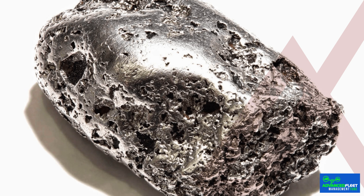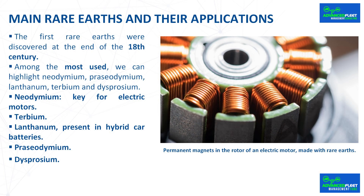Lanthanum is used in fields as diverse as medicine, metallurgy, and optics for camera lenses and telescopes. In the automotive industry, lanthanum is an essential component in nickel metal hydride batteries used in hybrid cars, as well as portable electronic devices and power tools. The negative electrode in nickel metal hydride batteries is a mixture of metal hydride, one of which is lanthanum hydride. A Toyota Prius with a nickel metal hydride battery uses about 10 kilos of lanthanum. Lanthanum carbonate is also used medically to reduce blood phosphate levels in patients with kidney disease.